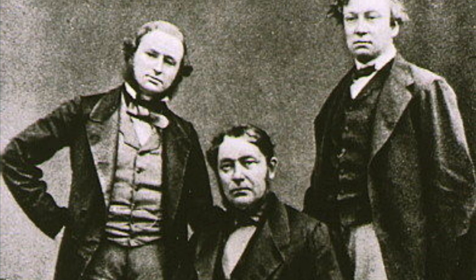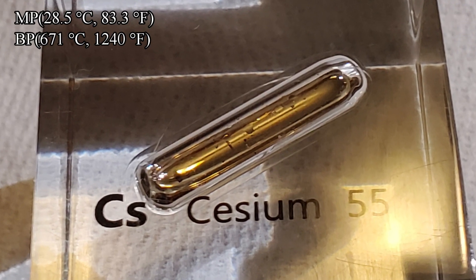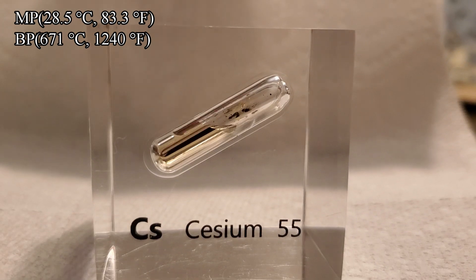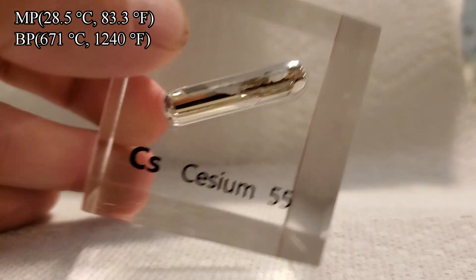Cesium was discovered in 1860 by German physicists Robert Bunsen and Gustav Kirchhoff. The melting point of cesium is 28.5 degrees Celsius or 83.3 degrees Fahrenheit, which is essentially room temperature. Its boiling point is 671 degrees Celsius or 1240 degrees Fahrenheit.